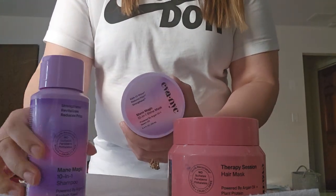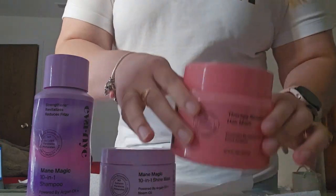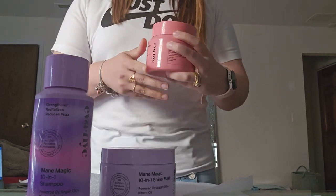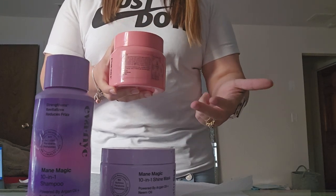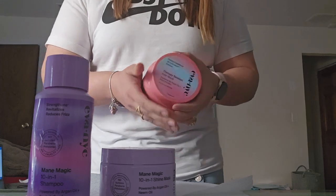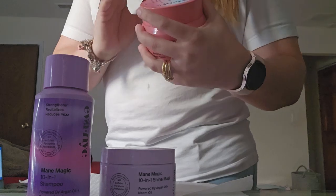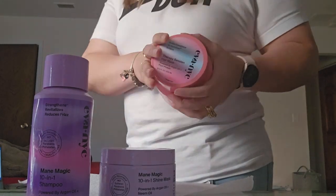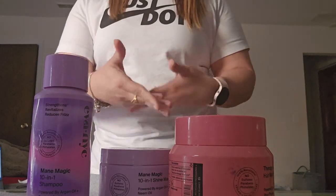They also have a conditioner in bottle format, which I have not used. This other one is a different line — it's a deep conditioner that gives three times hydration and softens the hair. It's a plant protein. I don't know why this works compared to other proteins, but it has always worked for me, so I do like these products.